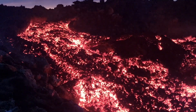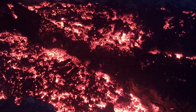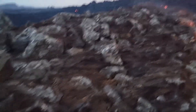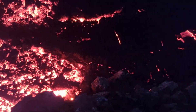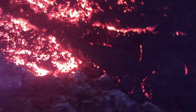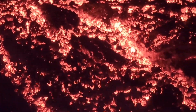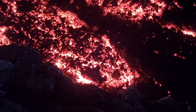This eruption, which began nine days ago, is now the second largest by volume among the eruptions at Sunnukur Cratero since December 2023. We had seven eruptions north of Grindavik since December last year. The lava field formed during the August 22nd to September 5th eruption, which lasted approximately 15 days, is the largest by volume.